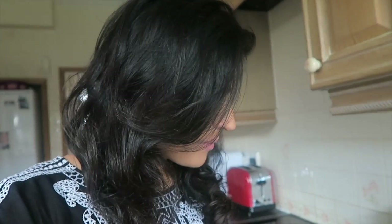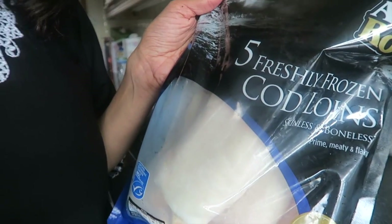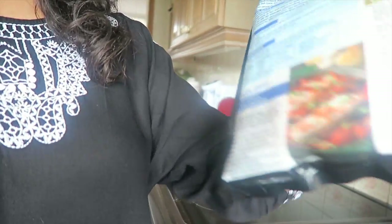I've never bought freshly frozen cod before, other than obviously in things like fish fingers, so I thought it might be a good idea to get something like this so that I can actually cook with it. They're quite big loins, so I'm going to go with the recipe at the back of this packet,